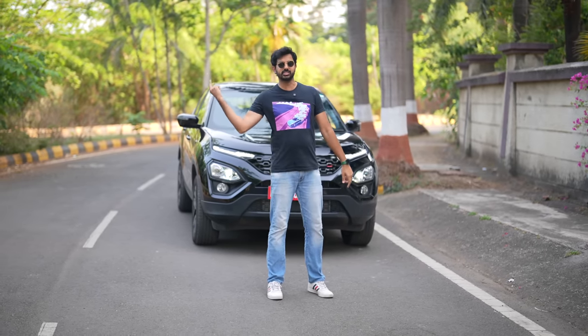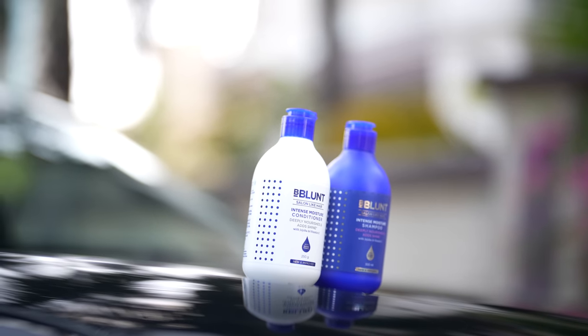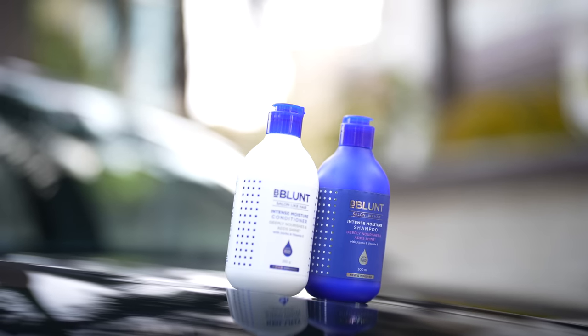What else is difficult to maintain is my hair. Because of the heat and dust, my hair feels dry, damaged and frizzy. I wish there was something that could give me frizz-free, smooth and shiny hair with every wash. Thankfully, there is Bee Blunt, which is a premium hair care and styling brand. I use the Bee Blunt Intense Moisture Range, which nourishes my hair to make it frizz-free and soft.